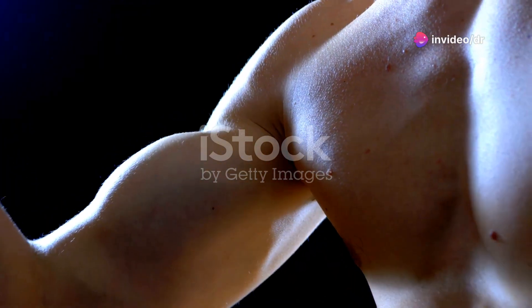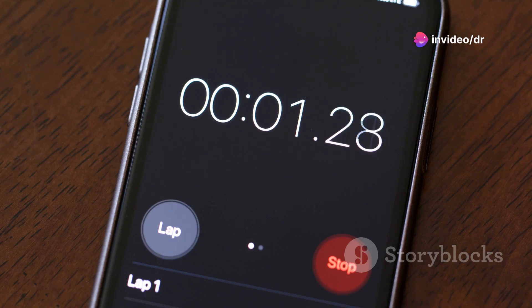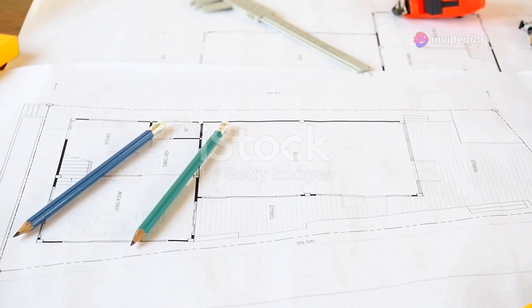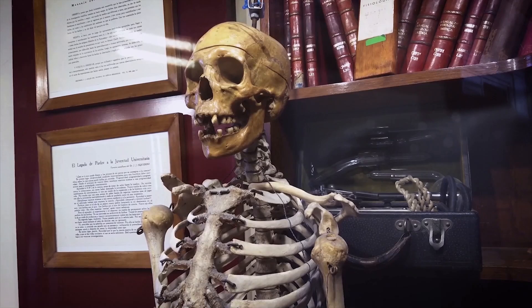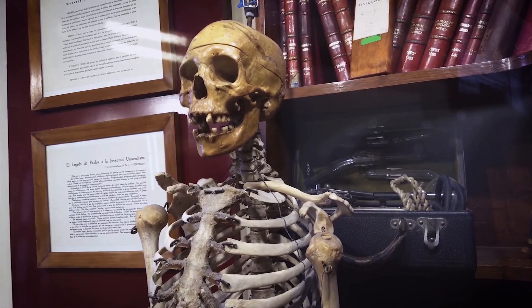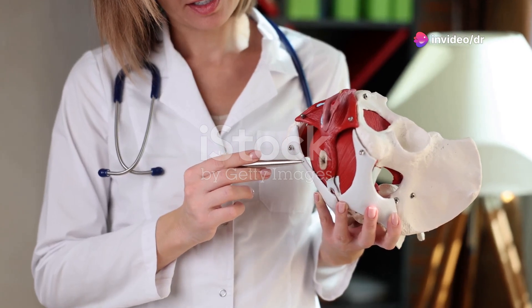I bet you didn't know your body's a high-tech machine. Let's break down anatomy and physiology in 60 seconds. Anatomy is like the blueprint of a house — it's all about the structure. Bones, muscles, organs, you name it. Think of it as the what and where of your body parts.